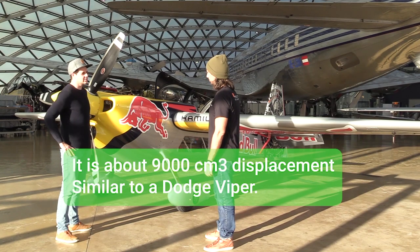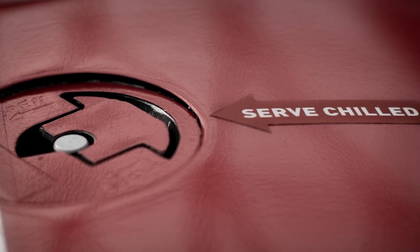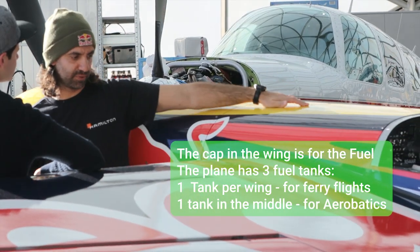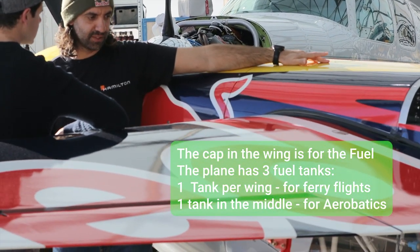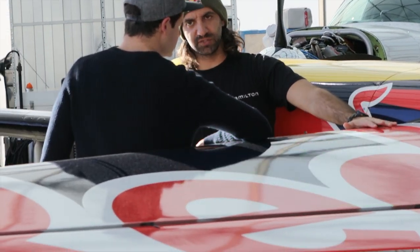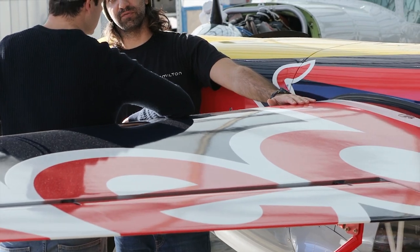It's a 9,000 cubic centimeter displacement engine — more or less like a Dodge Viper. We have three fuel tanks in this plane: one per wing and one in the middle, which is the acro tank. We use the acro tank for racing, aerobatics, and stunt flying, while the wing tanks are just for ferry flying — straight, normal flight.